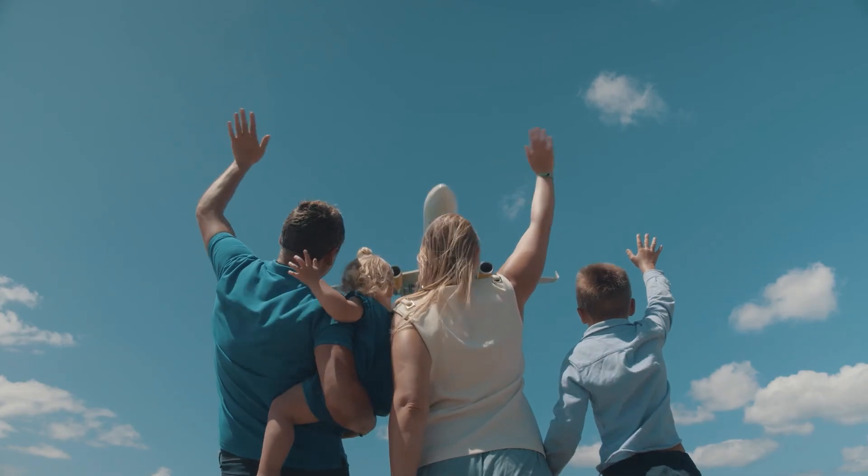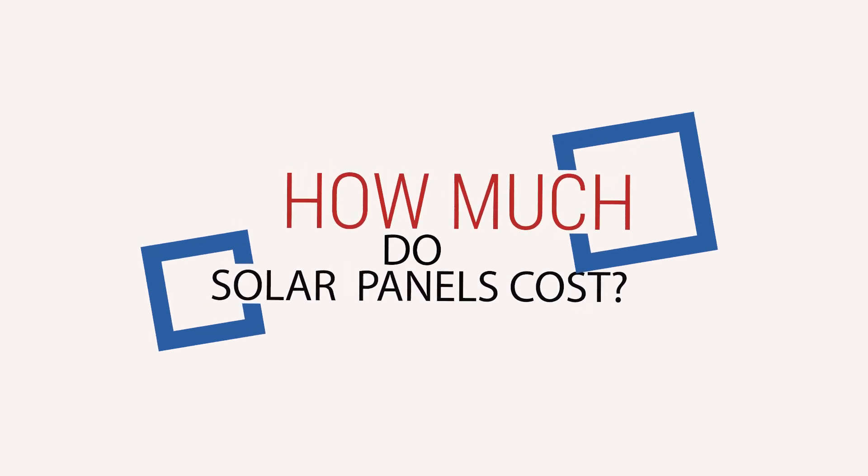What's up everybody, this is Kyle Thumb with another video to help homeowners in America understand the benefits of going solar. Today we're going to be talking about one of the most common questions that people ask, and it's also probably one of the more complicated ones to answer: How much do solar panels cost?